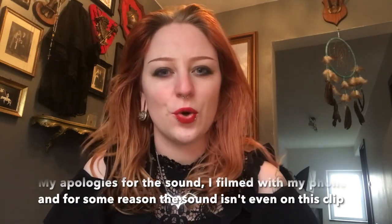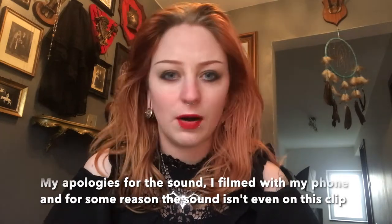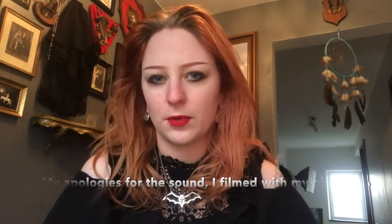Oh my gosh, this is so awkward — I'm definitely not comfortable being on camera, but hey, hi everyone. I have decided to show you my little studio art space, office, whatever you want to call it.